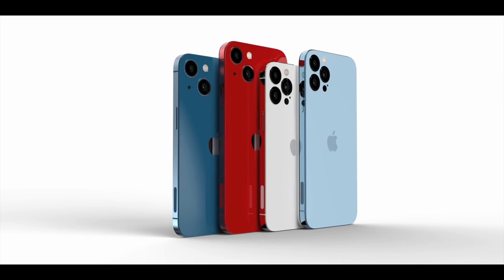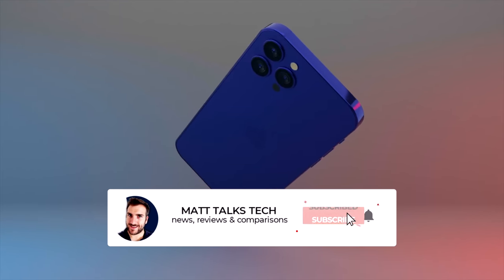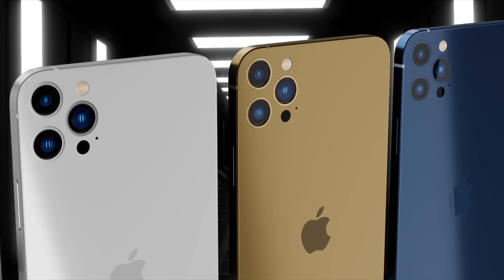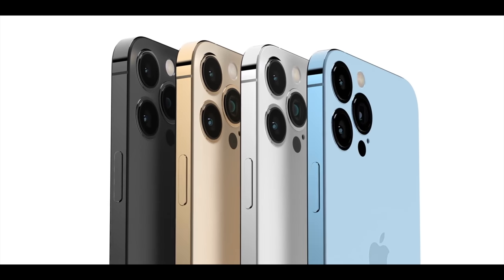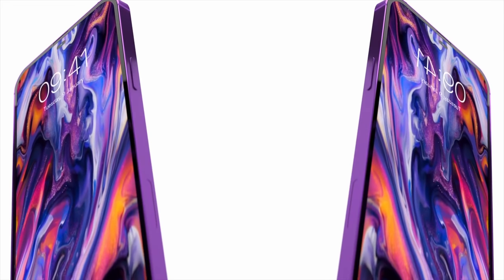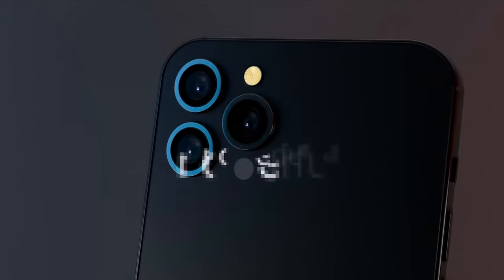That's where we stand with the iPhone 14 Pro models. As time goes on, more features will be added to this list and we'll get a more complete picture. To get the latest details on leaks and reports for all iPhone 14 models, make sure you subscribe and hit the notification bell. If you enjoyed this video, hit the like button — take care.